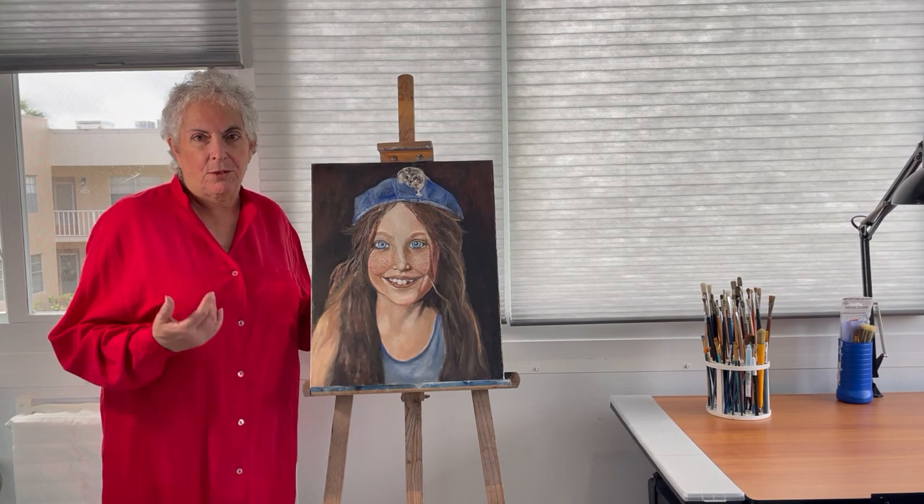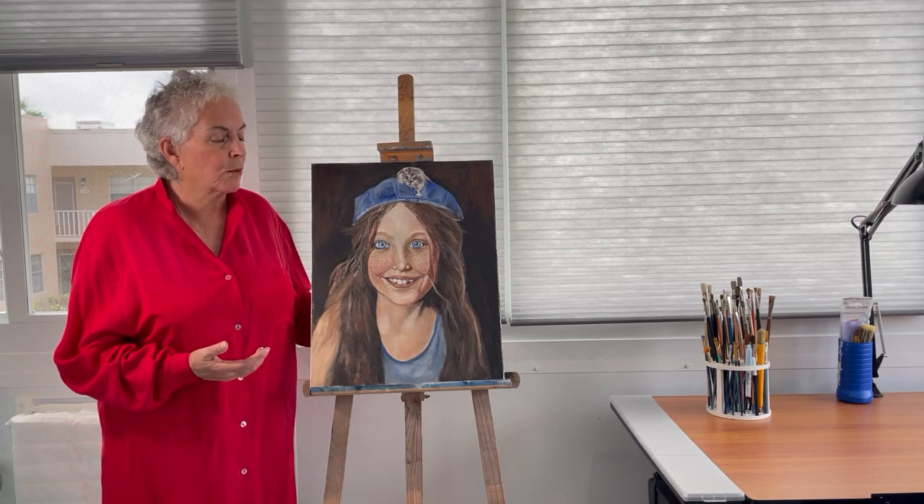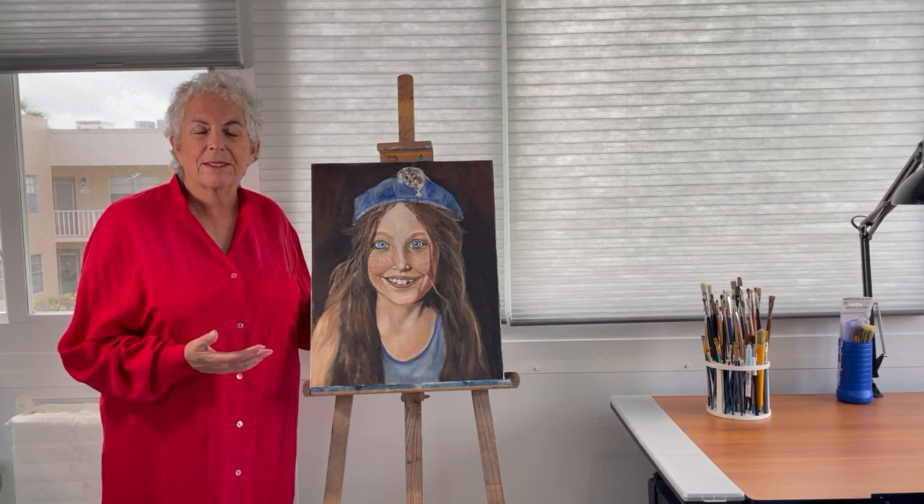If you'd like to know more about our stories and our paintings, please go to IngridRobinsonArtist.com. Thank you.